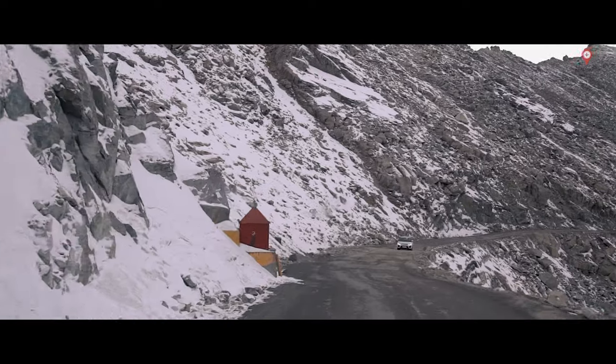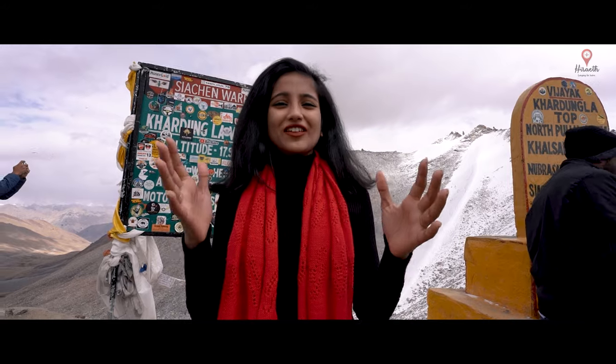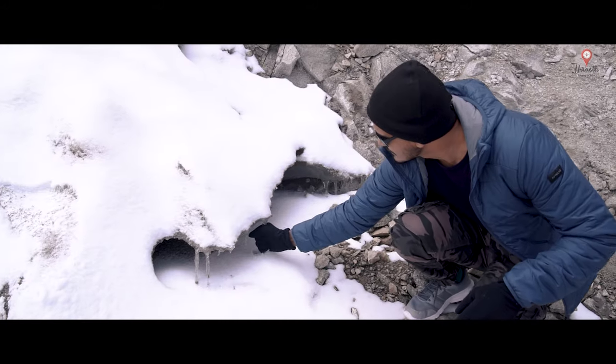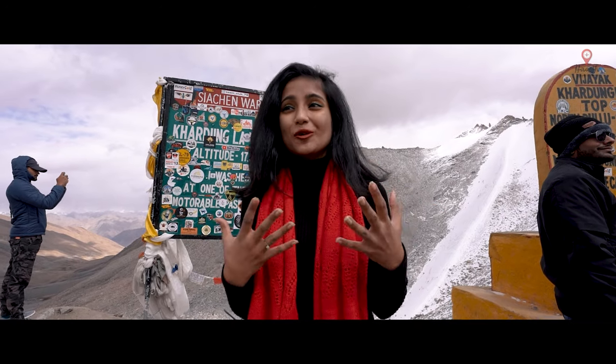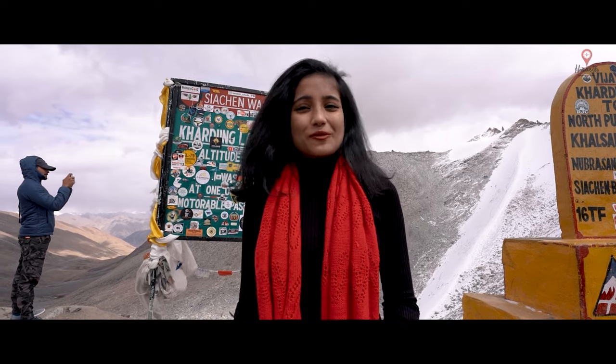From here we will be going towards Nubra Valley. But one thing just remains constant — the beauty is magnificent, it's unbelievable. And I'm just so glad that I can share it with all the people in whatever way I can.